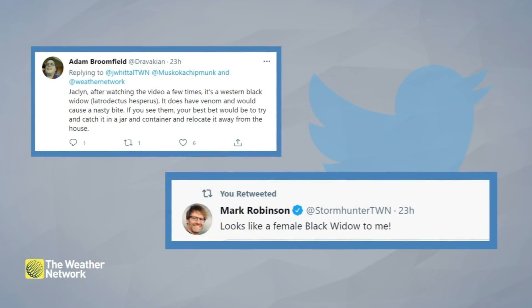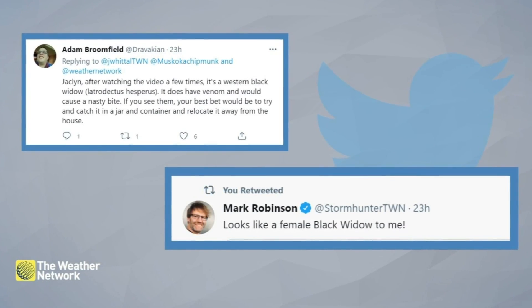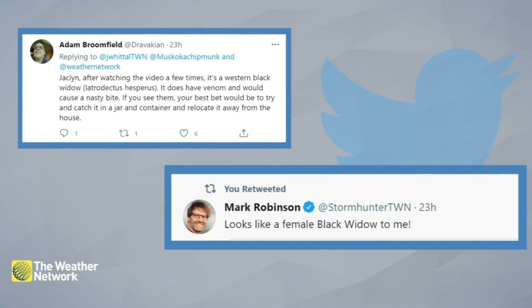I decided to post my video that you are looking at here to see if someone could verify if it was indeed a black widow. The responses came in and many just responded with 'yikes' or 'that's creepy.' Adam thought it looked like one. Even my storm chase partner, Mark Robinson, who has a wildlife biology degree, said: yep, female black widow.